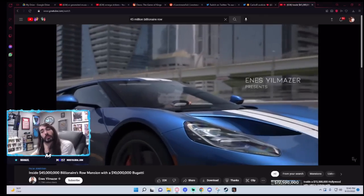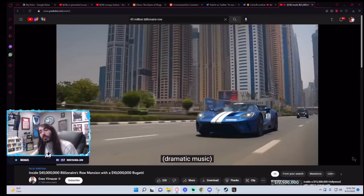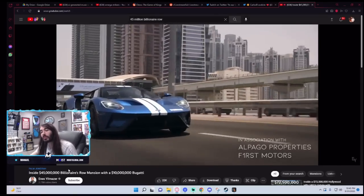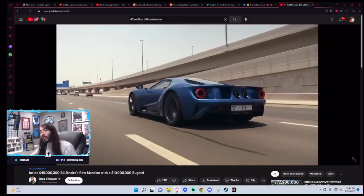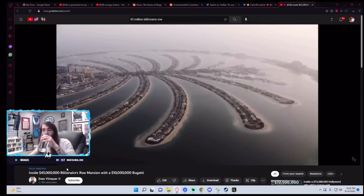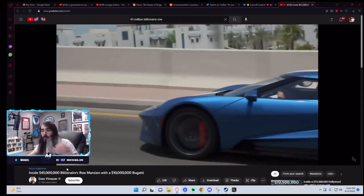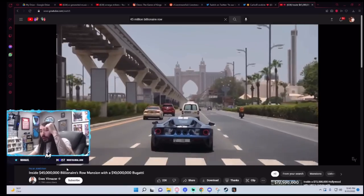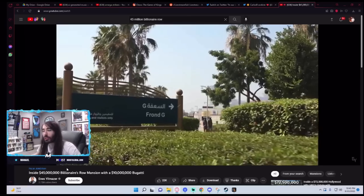A lot of cool water. Jesus, what an intro — I feel like I'm watching a movie. Like Jason Statham's gonna get out of that car or something. Of course it's Dubai. It's Billionaire Roe, of course it's gonna be Dubai.